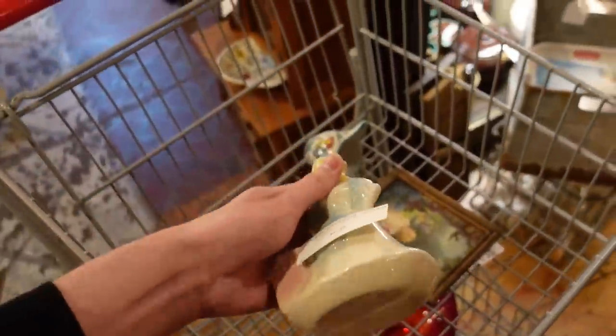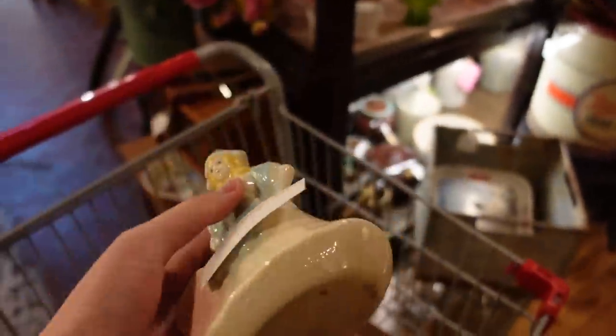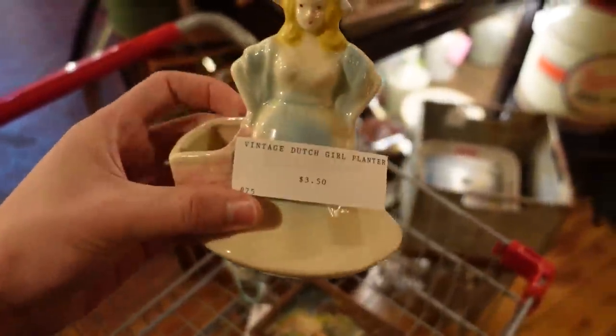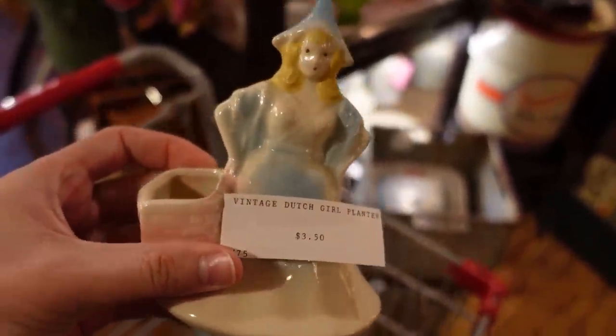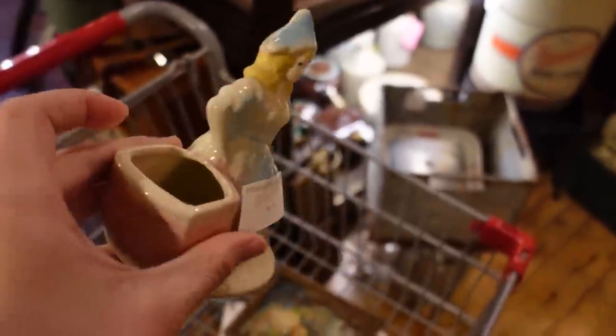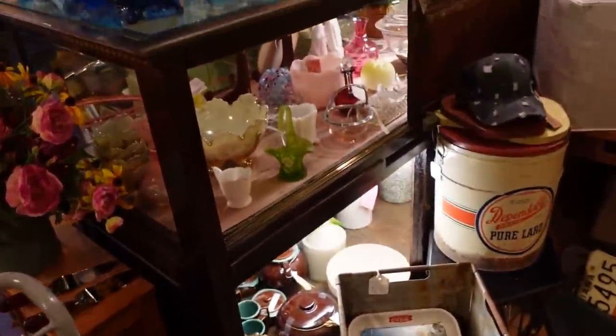I also added this little lady planter. She's $3.50 and it's a Dutch girl, but I like the sass on her — she's like not putting up with anything today. Isn't that adorable? So I like that at $3.50. I'll put that in the cart. Oh, they've got lots of glass over here too.